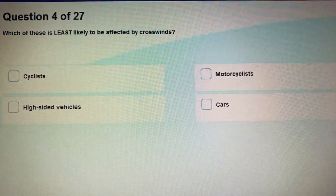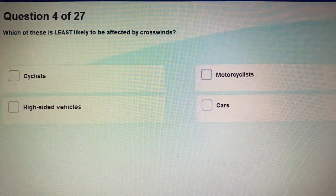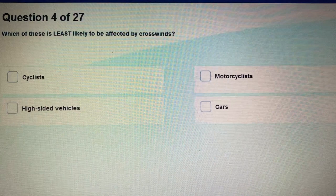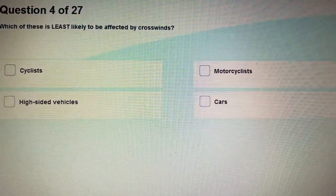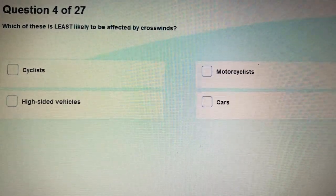Question 4: Which of these is least likely to be affected by crosswinds?